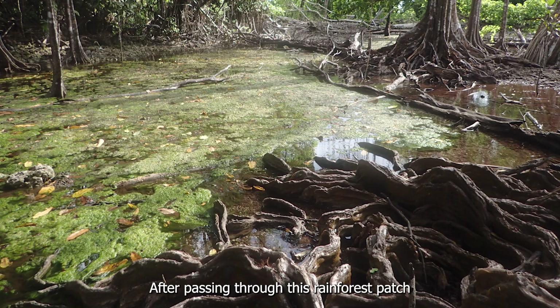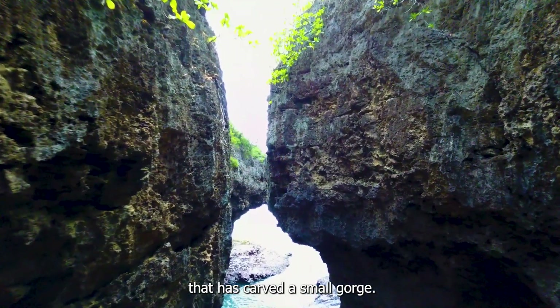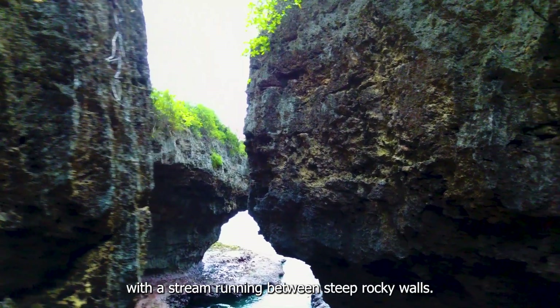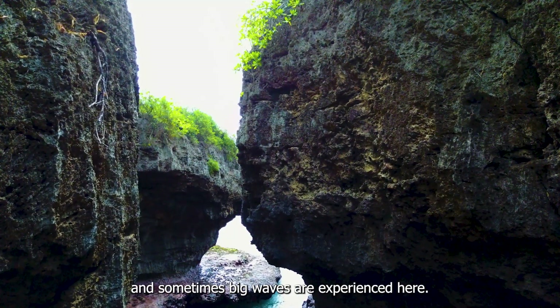After passing through this rainforest patch with enormous tangling tree roots, the team has arrived at the freshwater stream that has carved out a small gorge. A gorge is a narrow valley with a stream running between steep, rocky walls. The gorge is rough and slippery and sometimes big waves are experienced here.